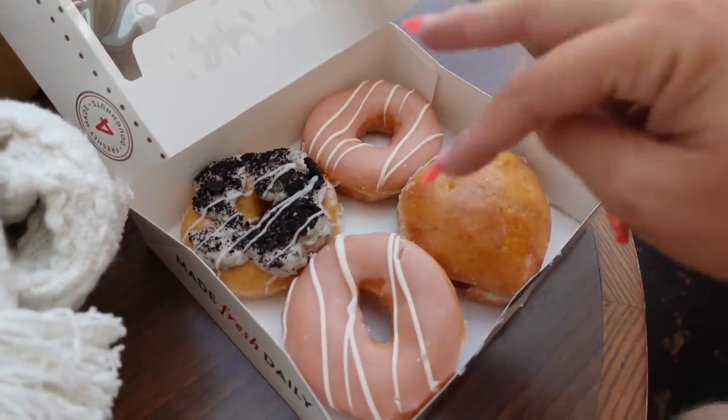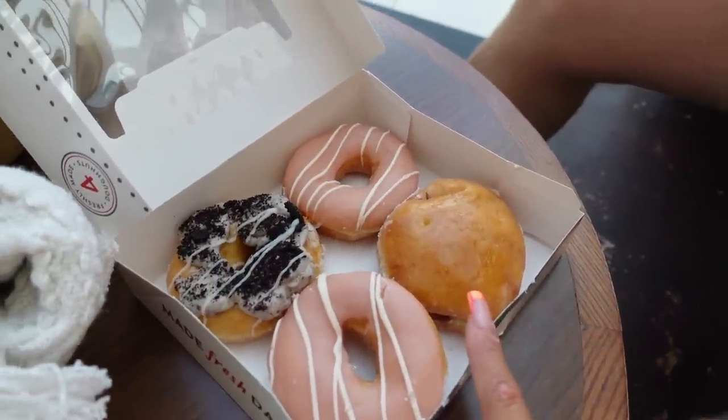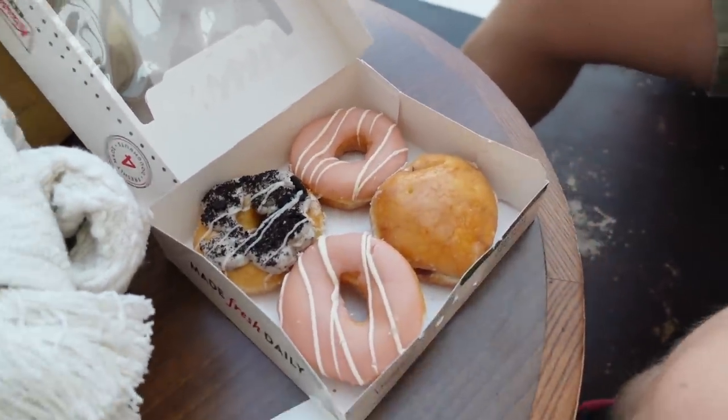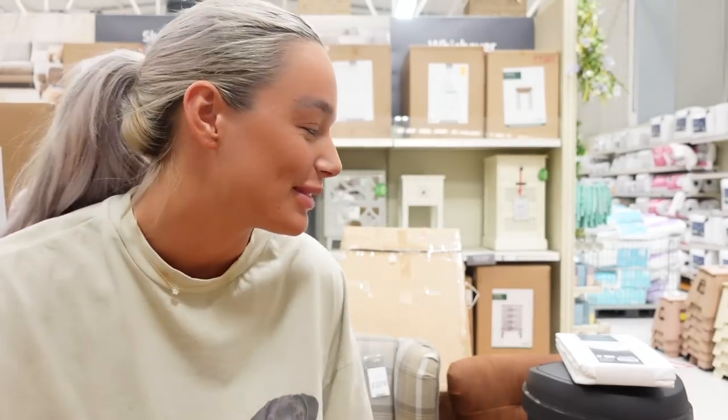Come for a little donut date! These two for me — strawberry iced, cookies and cream, and a raspberry glazed one. It was a very spontaneous day — wasn't meant to be vlogging today, the camera was just in my pocket.